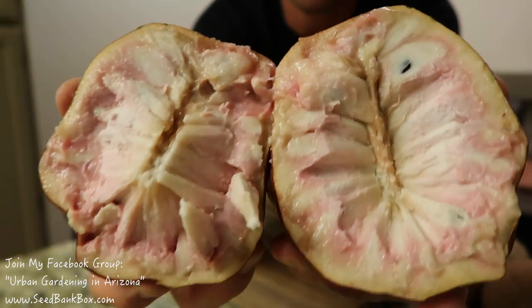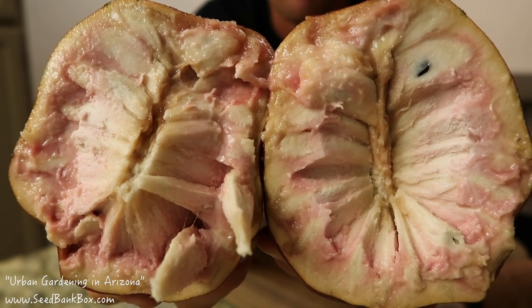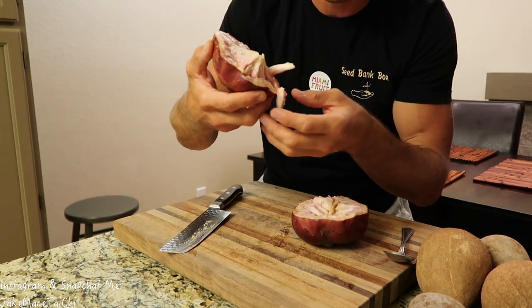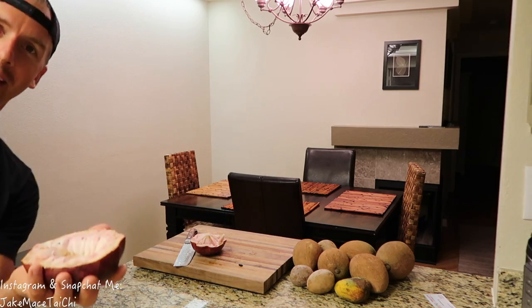Oh my god, it looks incredible. It looks like the alien from the alien movies. I mean, this is already an incredible fruit — it's kind of just dripping out of this fruit. I'm going to eat half of this right now with you guys. I've got my spoon here and I'm going to just dig in because this is so ripe. I'm really excited right now.